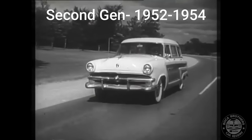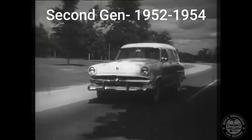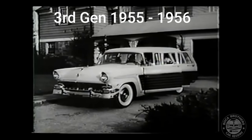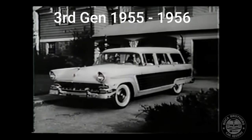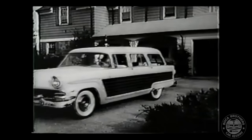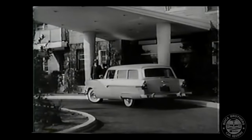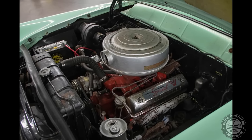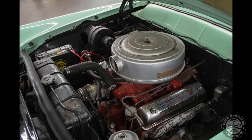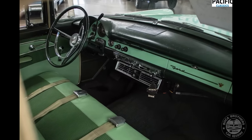For its second generation, the Country Squire was developed under a goal to maximize parts commonality between sedan and station wagon model lines. The third generation ran from 1955 through 1956. Largely carried over from 1954, the Country Squire chassis retained its 115.5-inch wheelbase and chassis underpinnings. In a functional change, Ford upgraded to a 12-volt electrical system, allowing additional starting power and capability with electrical power options. Air conditioning was also introduced as an option.